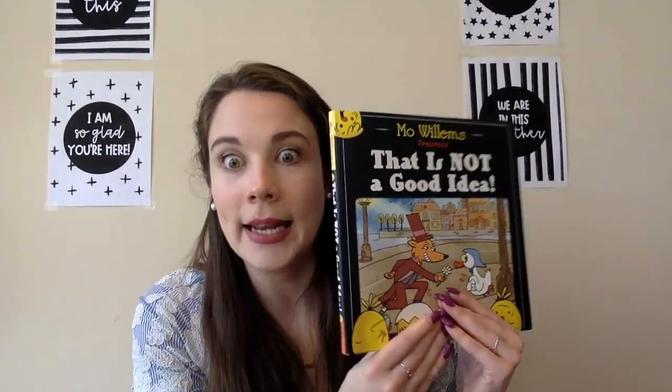Well, scholars, that was the end of That Is Not a Good Idea. I want you to click the link below — I want to see, did you get your predictions correct or not? I cannot wait to see what your answers were for our story. Have a great rest of the day, and tomorrow we're going to be reading an Elephant and Piggy book, and I'm going to bring a couple of friends with me too. I cannot wait to introduce you to my two friends tomorrow. Goodbye, scholars.